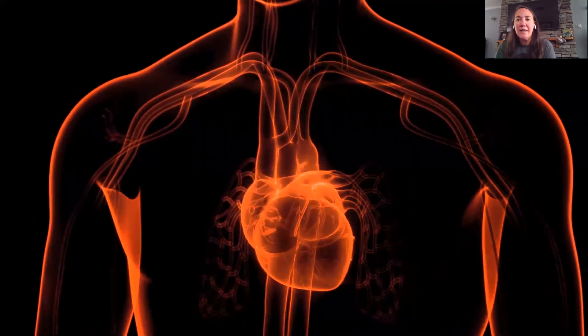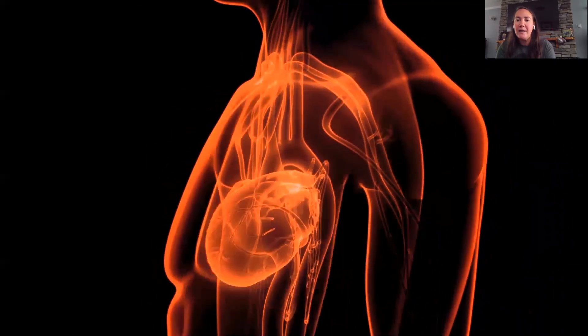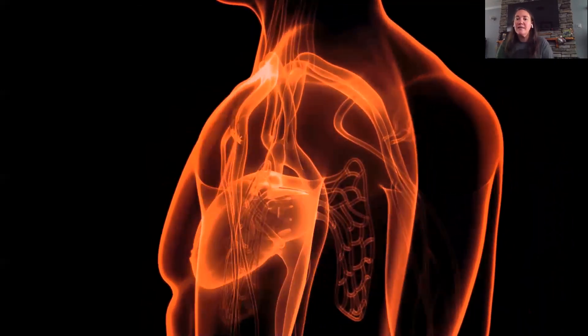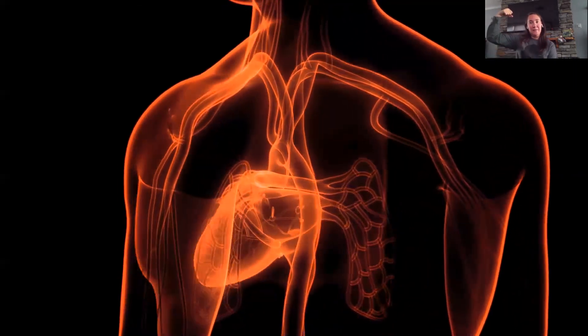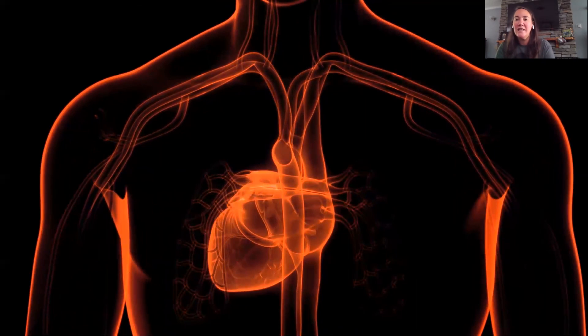Your heart works all day and night without ever stopping, pumping blood and oxygen to all parts of your body. To make your heart strong and healthy, you have to exercise it, just like you would your arm muscle. To exercise your heart, you need to move your body and be active every day. Let's find out about physical activities that help your heart.